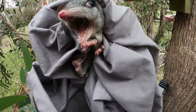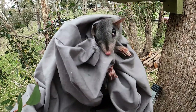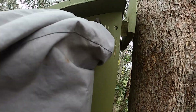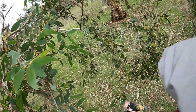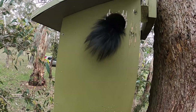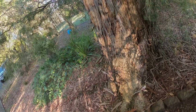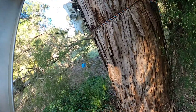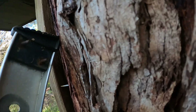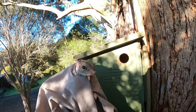This unhappy Fascagale has just been collared. They're actually really tricky to handle, and they can give you a really nasty bite and draw blood very easily. Notice the big beautiful black bushy tail on this one.